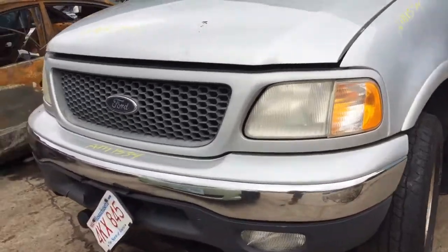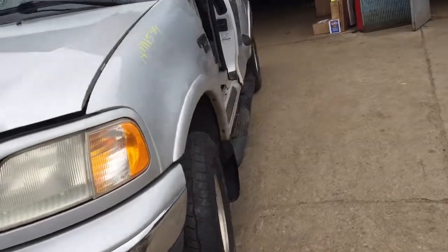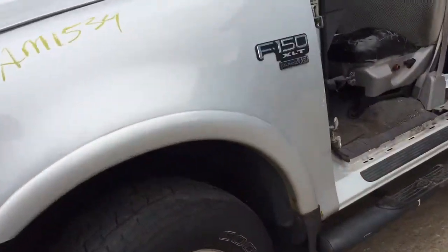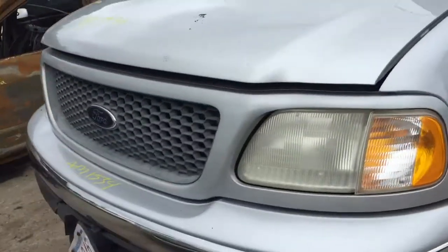AM 1534. It's a 2000 F-150. Fender on the driver's side looks like it's got a little rust at the bottom there, otherwise good. It's got two good headlights.